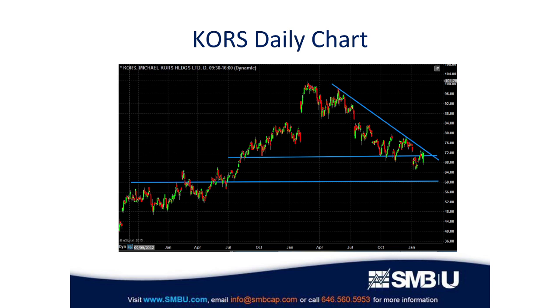Looking at the longer-term chart over 2013 and the last year or so, it's coming down to that bottom blue line, which is about 40 percent from the high. As it comes in closer to that area, look for a bottom and then look for that longer-term downtrend to break.